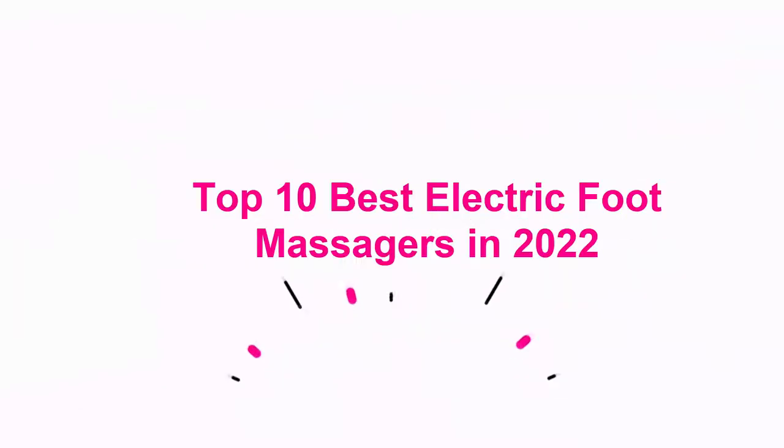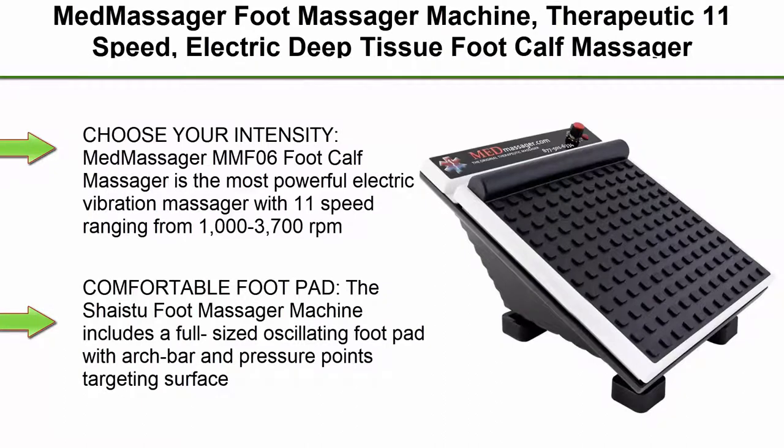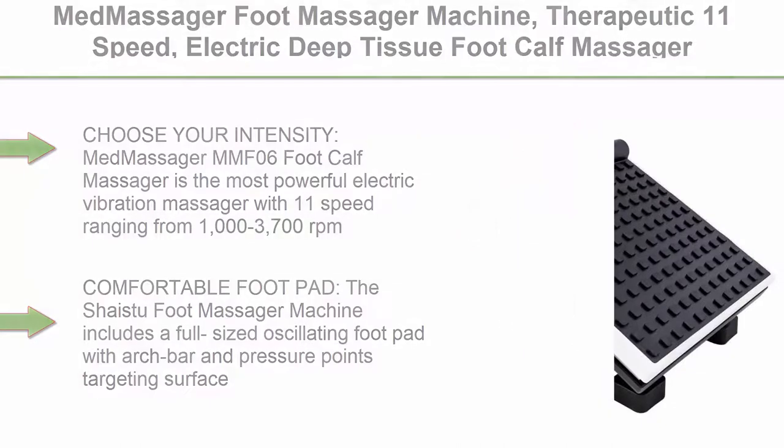Top 10 Best Electric Foot Massagers in 2022. Top 1: Med Massager Foot Massager Machine, Therapeutic 11-Speed Electric Deep Tissue Foot Cap Massager with Comfortable Foot Pad, ideal for Blood Circulation, Relaxation and Stress Relief MMF06.